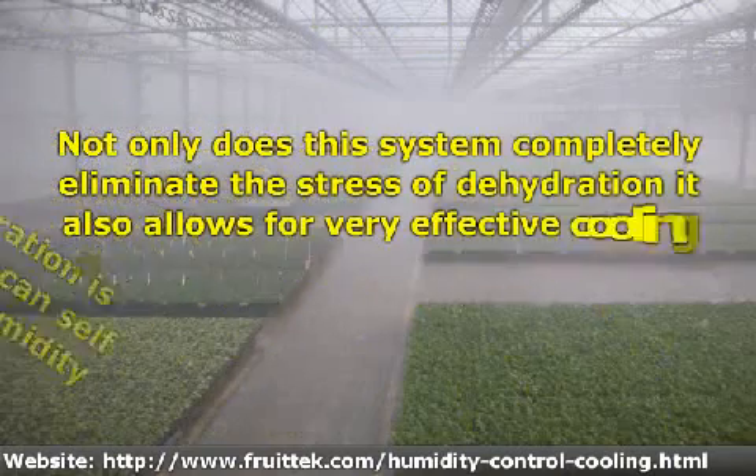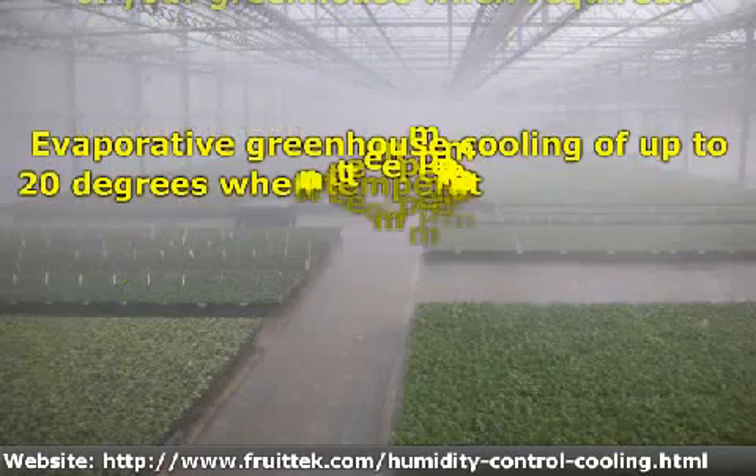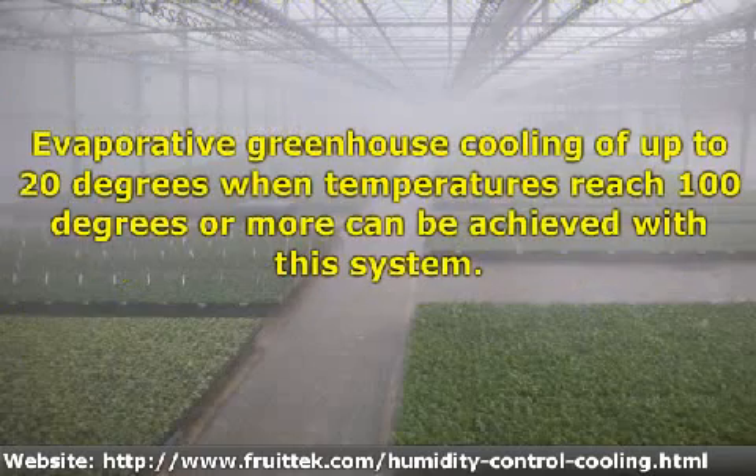Not only does this system completely eliminate the stress of dehydration, it also allows for very effective cooling of your greenhouse when required. Evaporative greenhouse cooling of up to 20 degrees when temperatures reach 100 degrees or more can be achieved with this system.